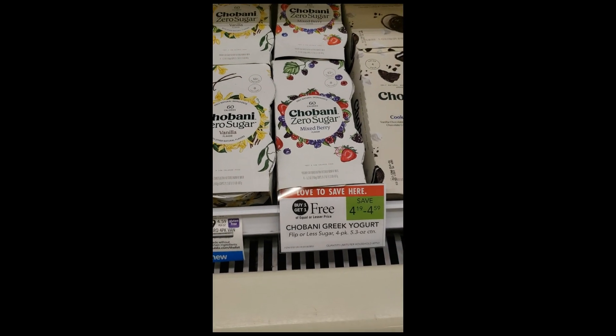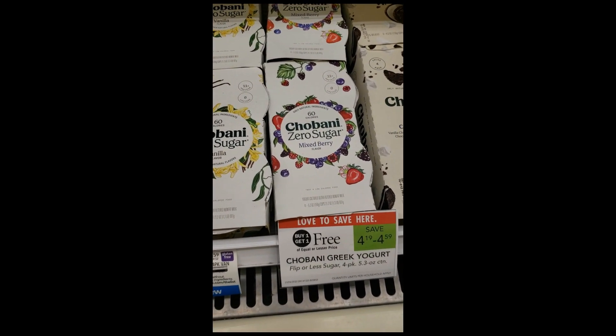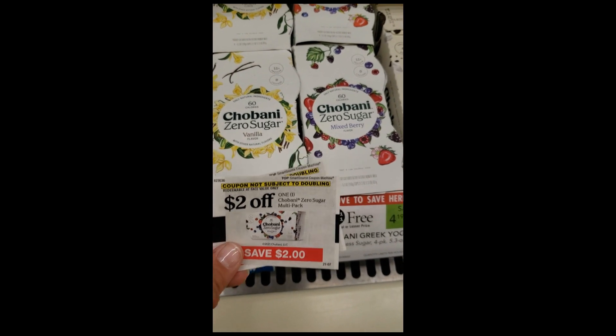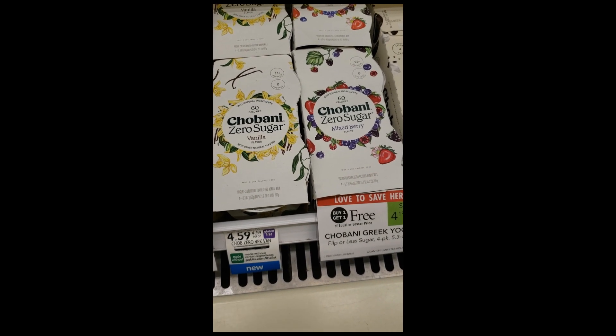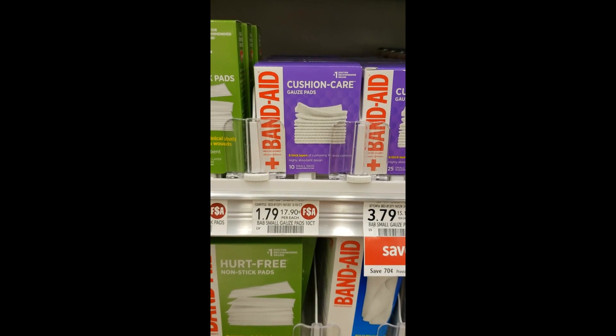The next deal is on Chobani Zero Sugar Yogurts — buy one get one free at $4.59. Look for the $2 off one Blinkies coupon, which makes these just 30 cents for a four-pack. I'm getting two today. The coupon is limit one per customer, so make sure you shop with a friend.